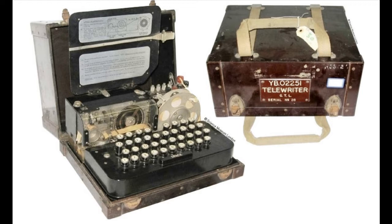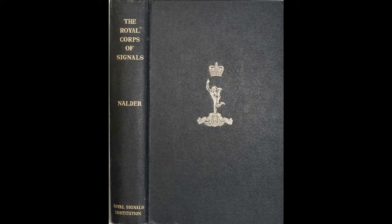Lots more internet searching began to suggest that the telewriter might have been designed by the Signals Research and Development Establishment, SRDE, based in Christchurch. Construction of parts of the machine could have been farmed out and the whole thing put together in-house. However, it would have been an expensive exercise and surely there should be a record somewhere. I then discovered that Major General RFH Nolder had written The History of British Army Signals in the Second World War (1953) and also The Royal Corps of Signals: A History of Its Antecedents and Development (1958). These were out of print but looked like promising sources, so I set about finding copies — eventually finding the 1958 book for £30 and borrowing the other from Bristol Library.